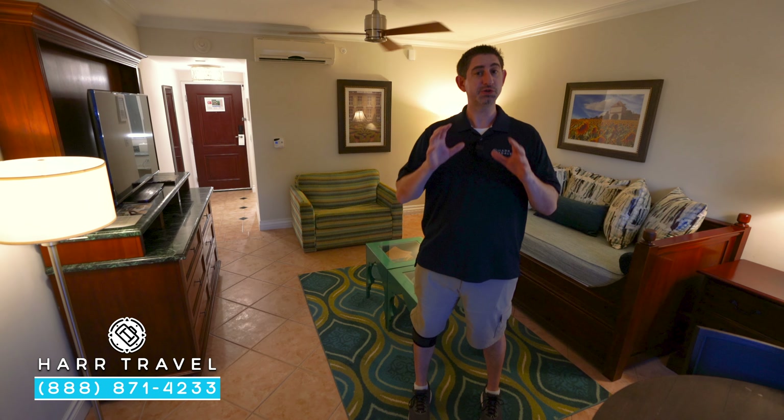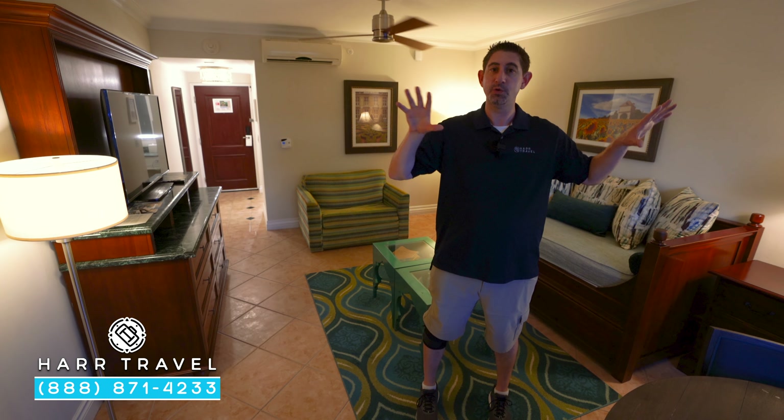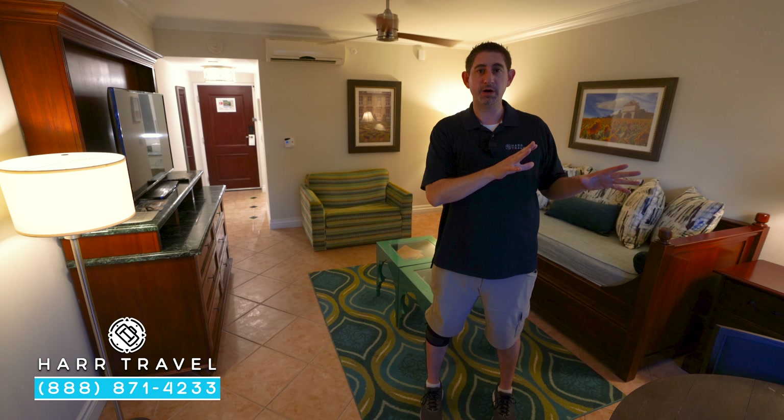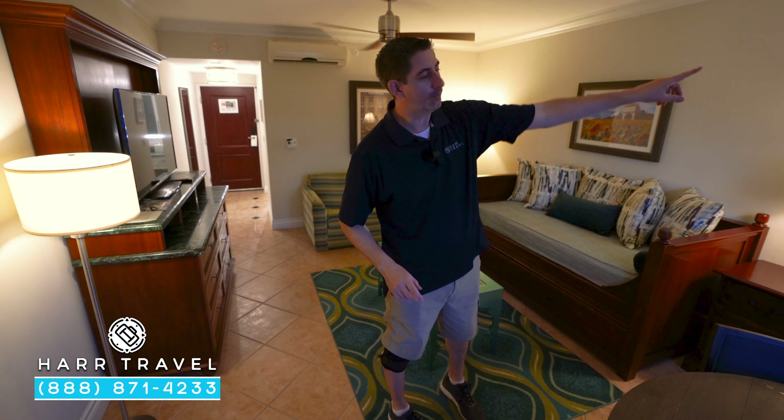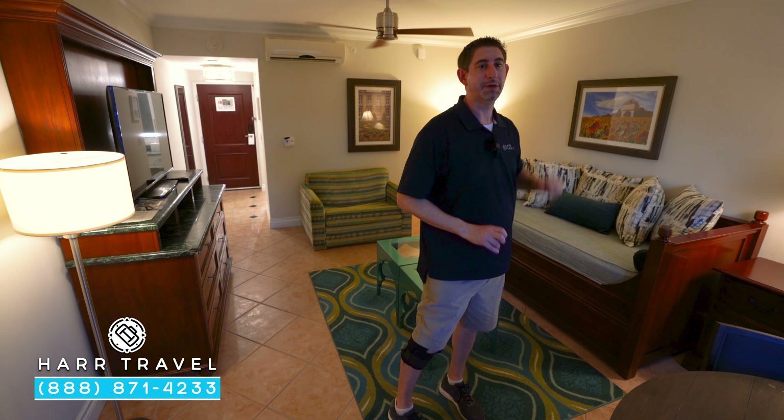Back in the living room, just to recap the one-bedroom configuration — we're actually done with that part of the tour. You can have seven guests: one on the chair sleeper, two on the trundle, two more on the other trundle, and then two on the king-size bed.